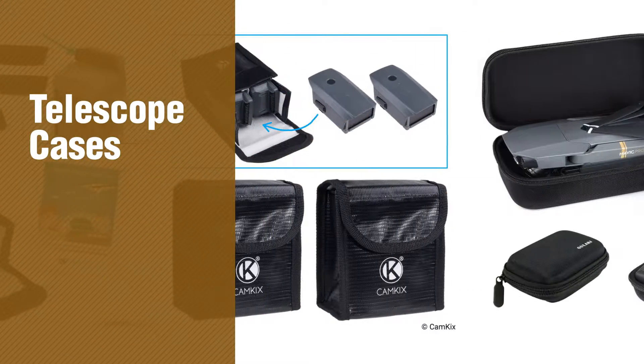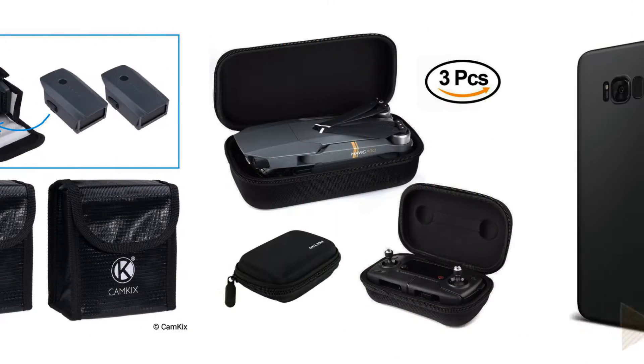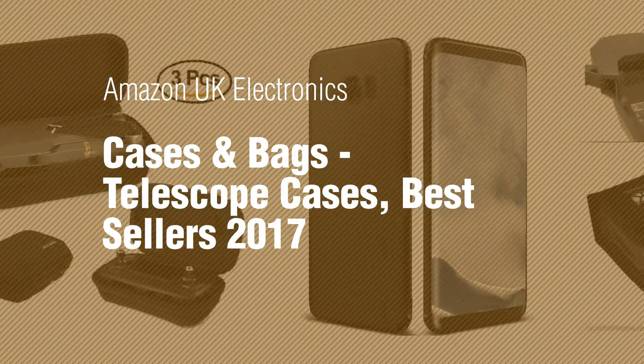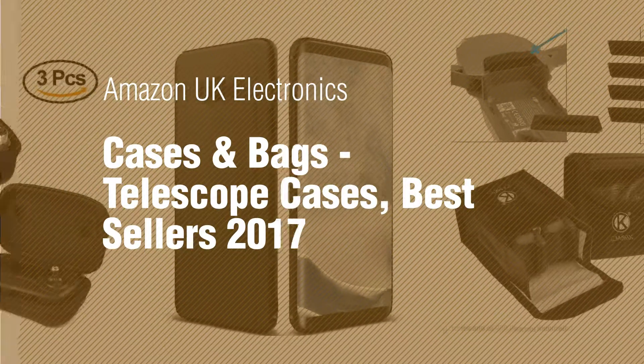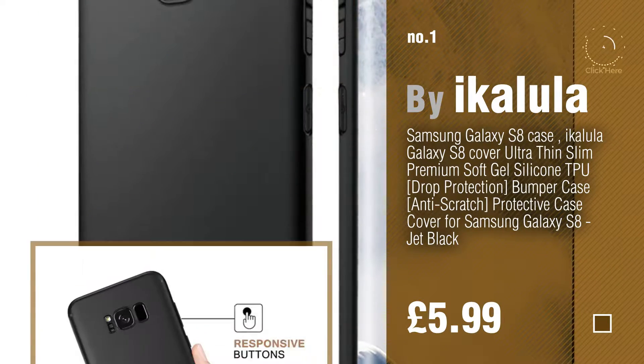If you're looking for Telescope Cases, here's a collection you've got to see. Amazon UK Electronics, Cases and Bags, Telescope Cases — Best Sellers 2017. Number 1, by Akalula. Watch this video and get inspired.